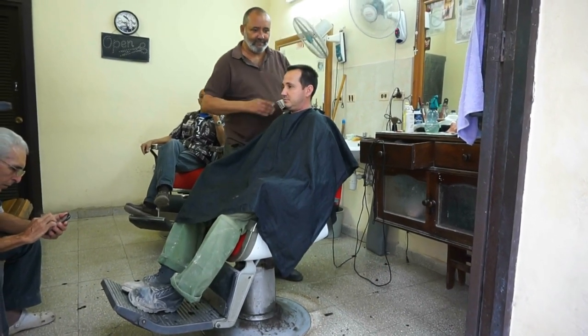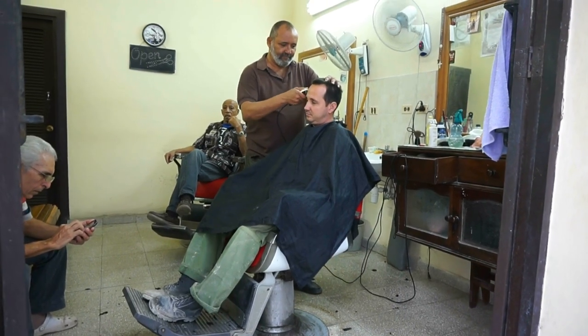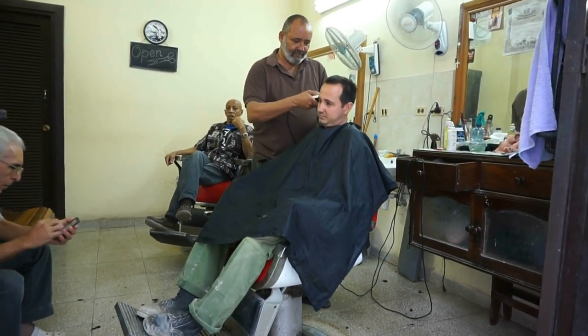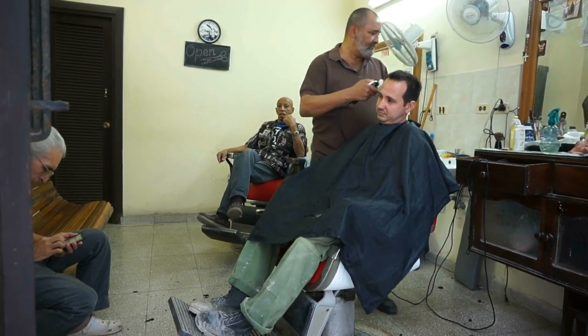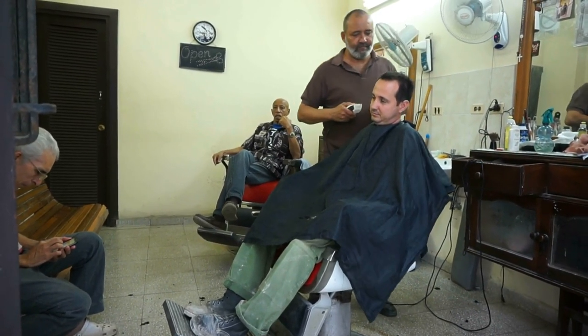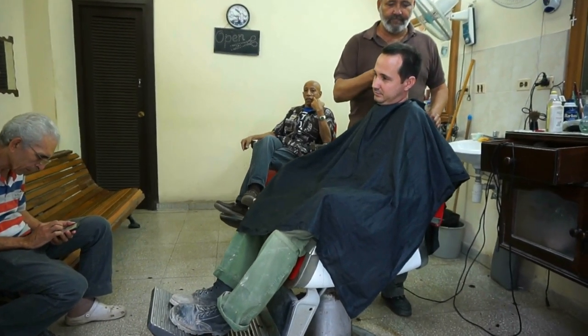There are many more places to visit and enjoy in old Havana. You can see how friendly everybody is — I asked this gentleman here if I could videotape the haircut and he said yes. And here we are. This is life in old Havana.